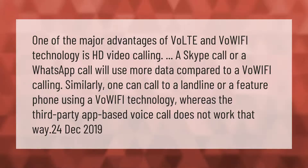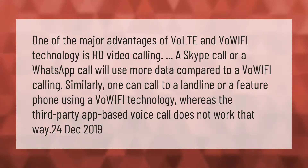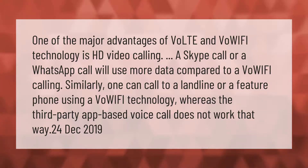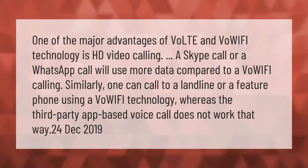One of the major advantages of VoLTE and VoWiFi technology is HD video calling. A Skype call or a WhatsApp call will use more data compared to a VoWiFi call. Similarly, one can call a landline or a feature phone using VoWiFi technology, whereas third-party app-based voice calls do not work that way.